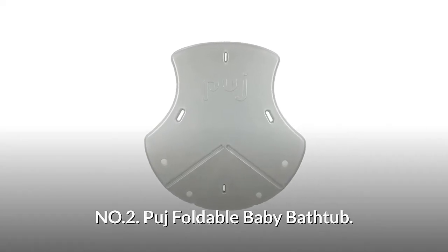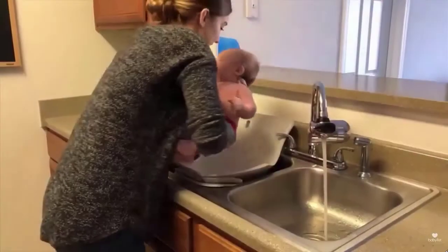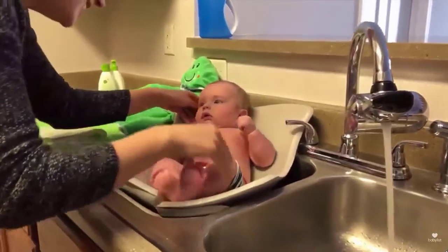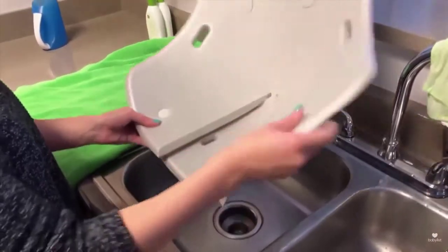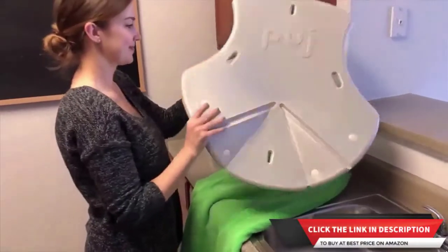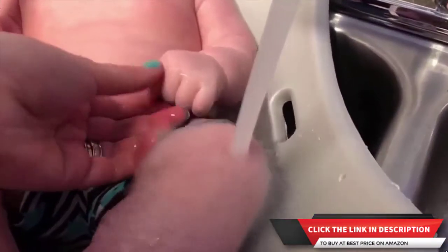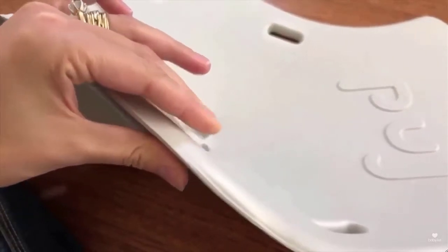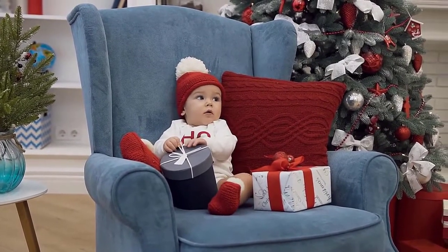Number two: Pudge Foldable Baby Bathtub. This bathtub hangs flat for easy and convenient storage. The Pudge Tub allows for a hands-on experience where parent and baby can relax and enjoy bath time. It is made from a soft foam that folds and conforms to almost any sink, cradling and protecting the baby during bath time. The soft foam material protects baby's skin from the cold hard sink. It is easy to clean — just use simple soap and water. The Pudge Tub is the perfect gift for new parents.